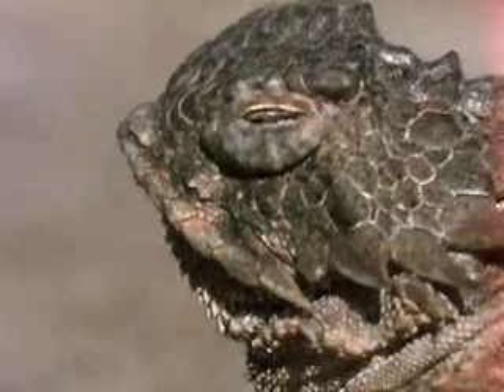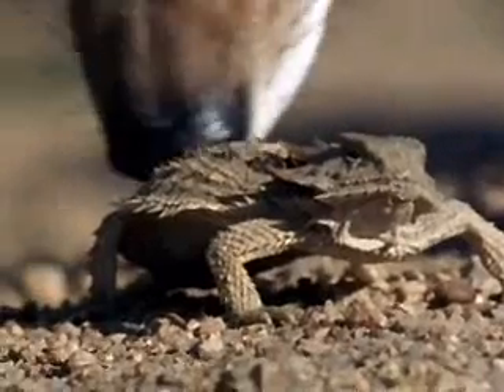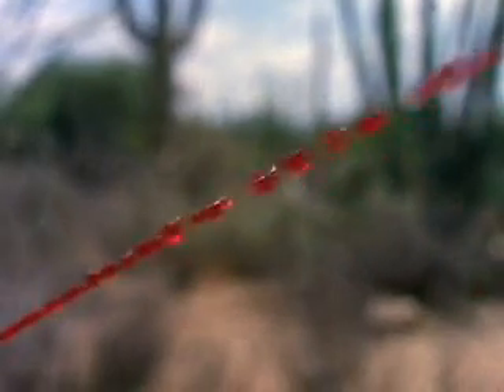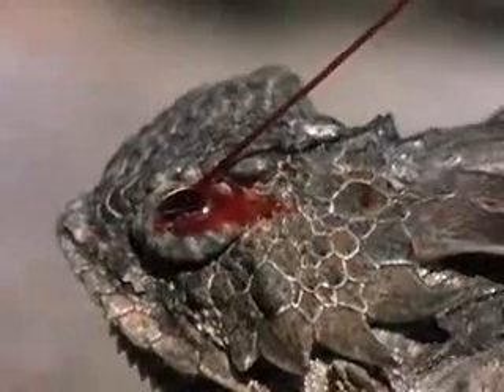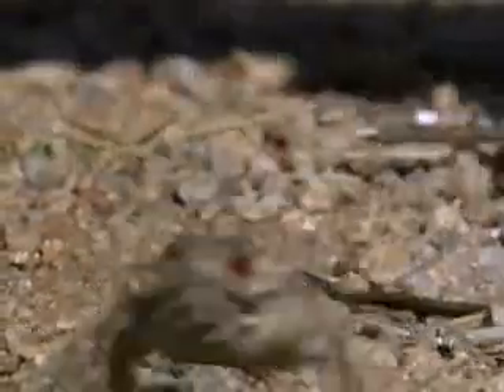That swelling below the lizard's eye isn't a tear duct — it's high-octane coyote repellent, a.k.a. blood. Blood pressure builds up to the point where the lizard can actually shoot blood out of its eye with the precision aim of a sharpshooter. And yes, it's nothing more than plain old blood. The coyote wisely retreats to find a less feisty meal.